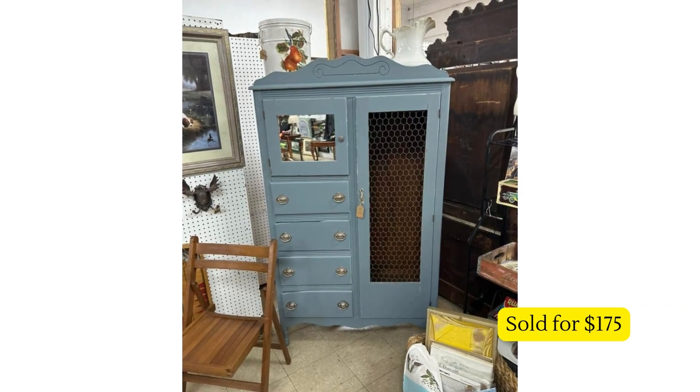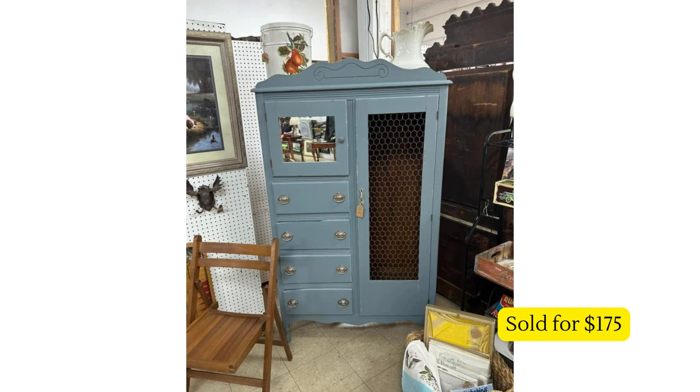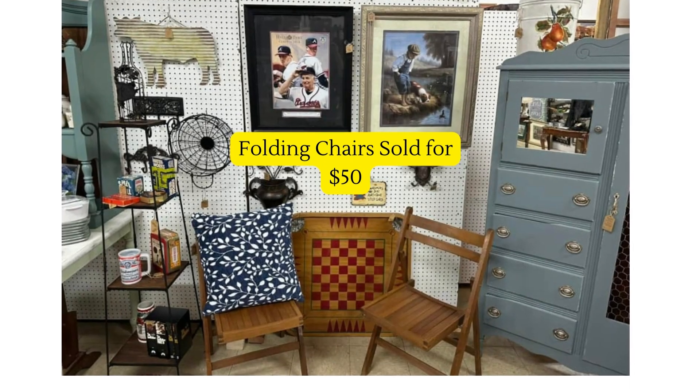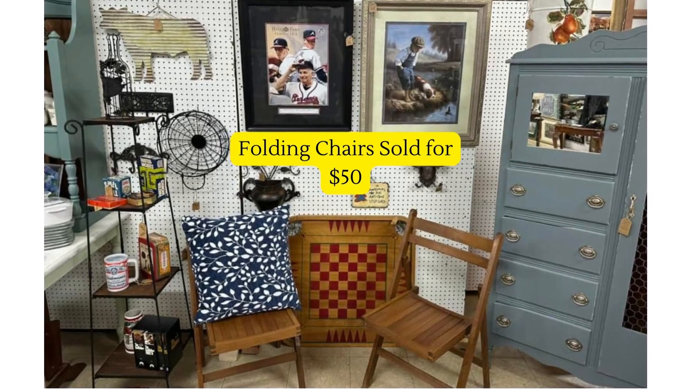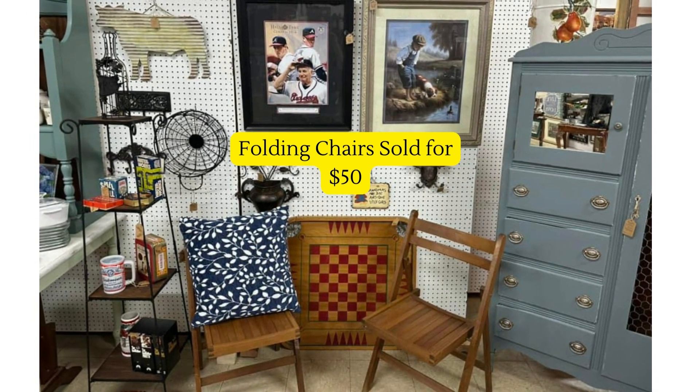Next — help me out, I can't think of the name of this piece, not quite a hutch, kind of like a dresser — but it's beautiful. I don't know how much she paid for it, but it sold for $175. From the same vendor, folding chairs she got for free sold for $50. We're entering the holidays where people are going to be visiting, so I think we'll see a lot more sales like chairs and tables to accommodate family coming into town — just keep your eye out.